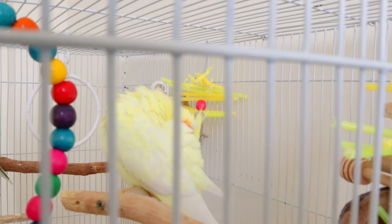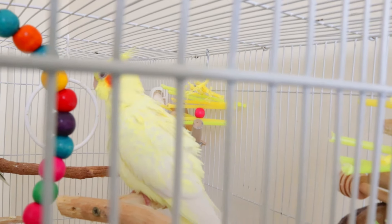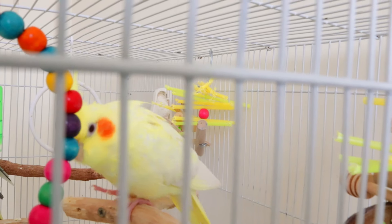Cozy corners add a sense of security. Understanding the significance of cage setup ensures your cockatiel has a safe and enriched space to call home.